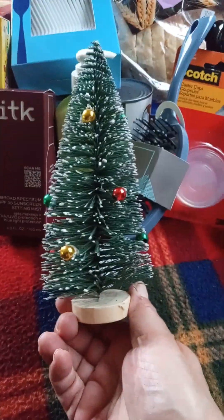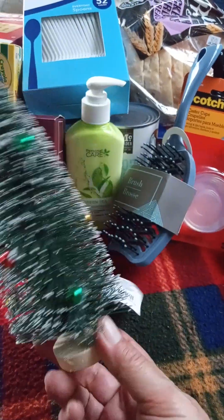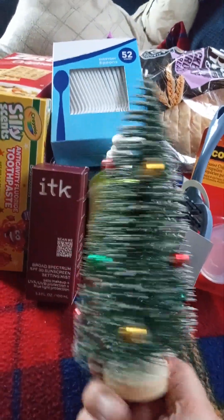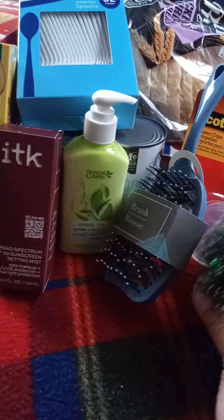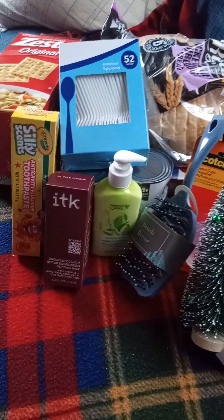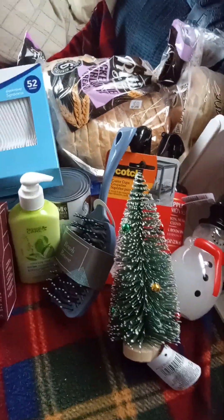The last thing — I got one of their little trees. I thought this one was really cute and I have an idea for it. That's what my haul was today. I went to three stores and everything I bought is $1.25 each.